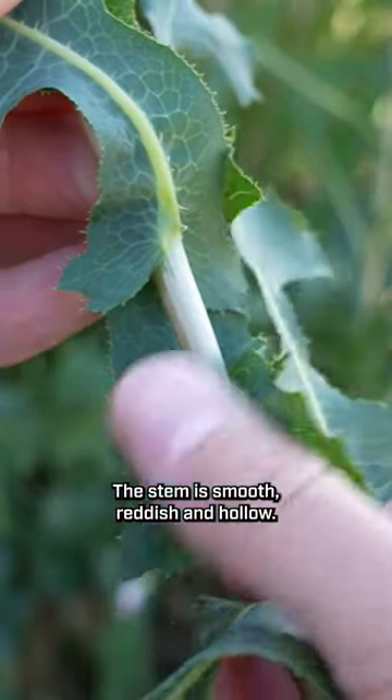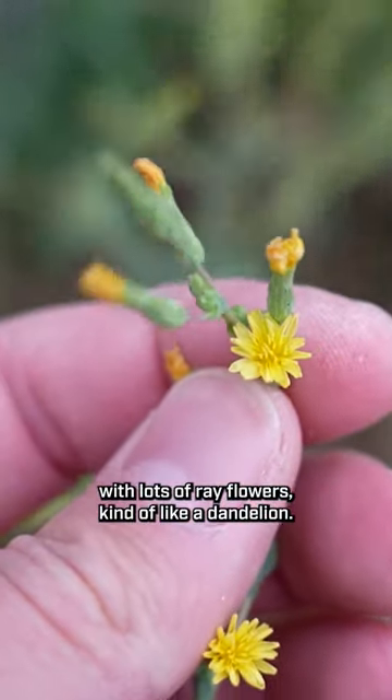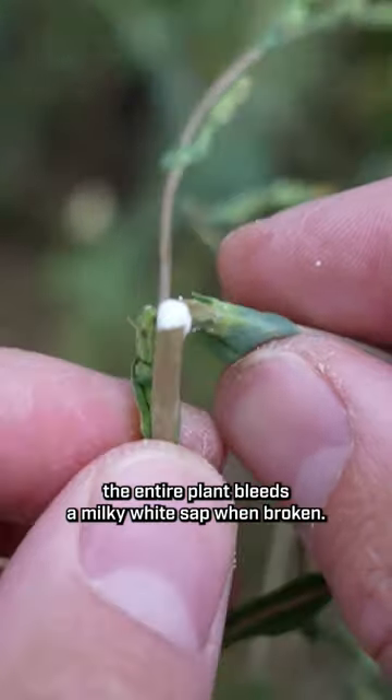The stem is smooth, reddish, and hollow, and the flowers are small and yellow with lots of ray flowers, kind of like a dandelion. The seed heads are also similar looking to dandelions, but much smaller. And finally, the entire plant bleeds a milky white sap when broken.